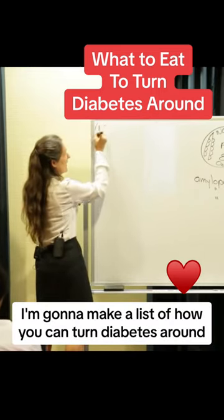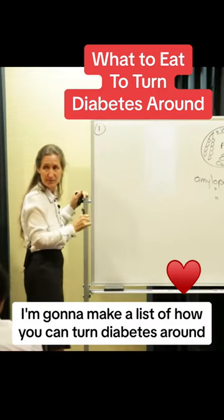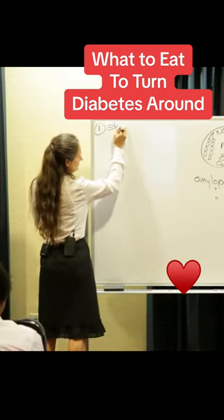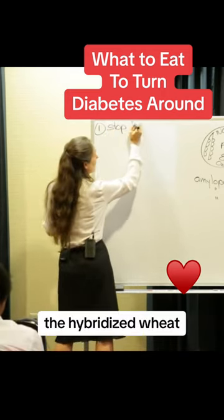I'm going to make a list of how you can turn diabetes around. Number one: stop the hybridized wheat.